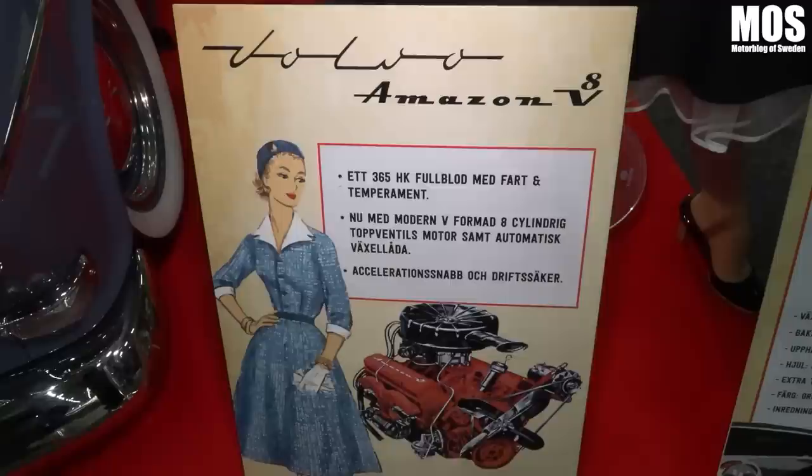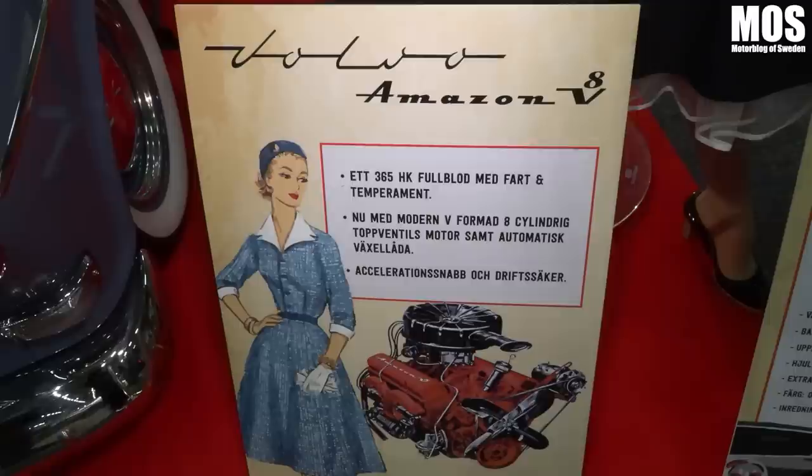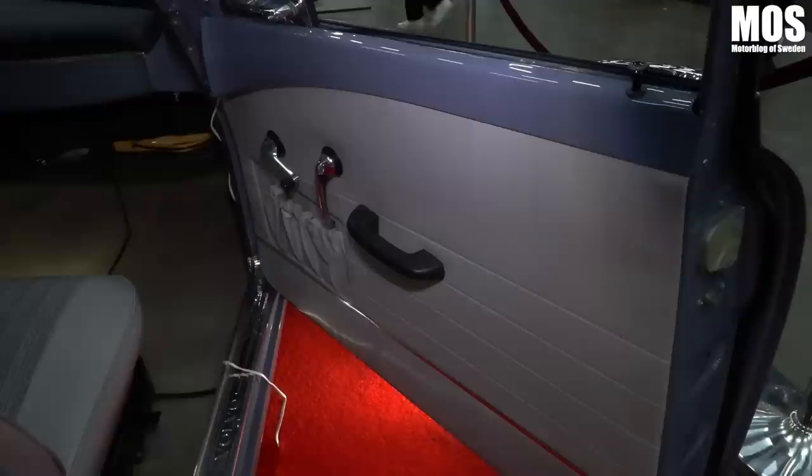I removed the original engine and built it with a 350, a new cardan tunnel, and a little fuel work. I want to keep it so that it looks a little original, not too modern. So it's going to look like it came from the factory in the 60s.